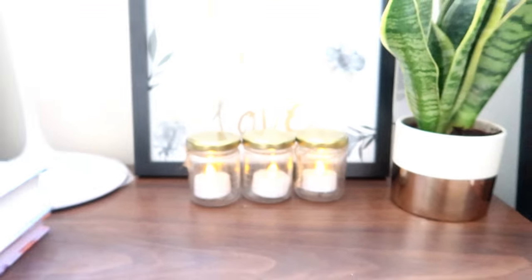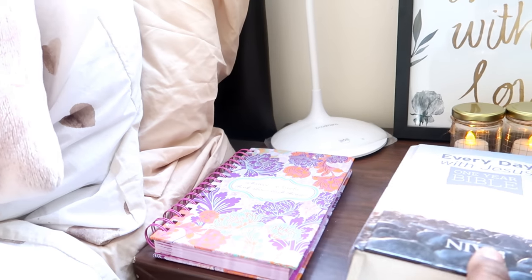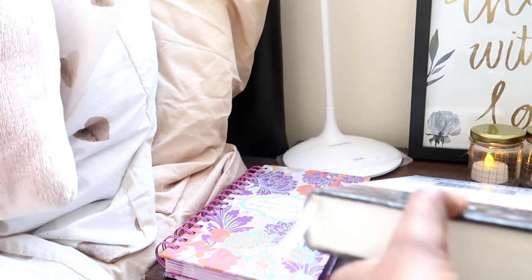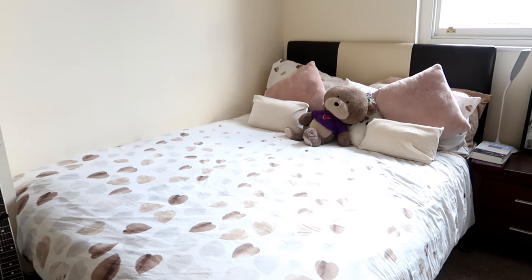I have my prayer Bible and my devotional here so that when I wake up I try to do it every morning. This is my bed.